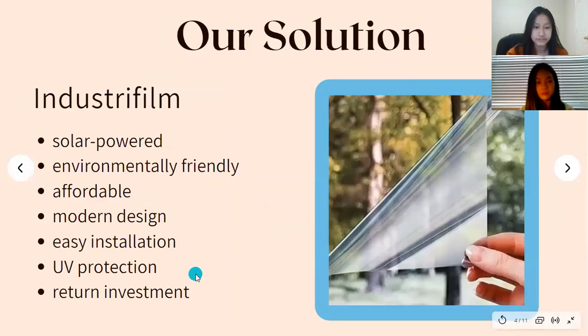So our solution: industrial film. Industrial film is a solar-powered, environmentally friendly, affordable, modern designed, easy-to-install, UV-protectant return-investment product.